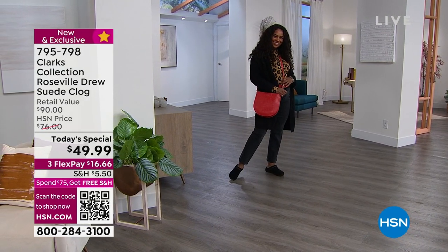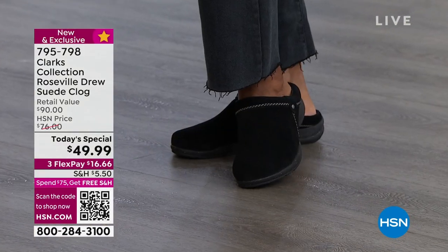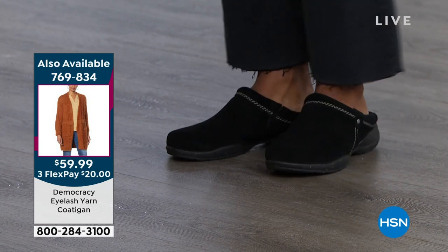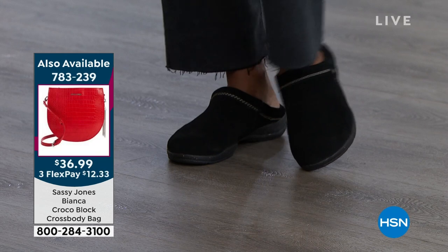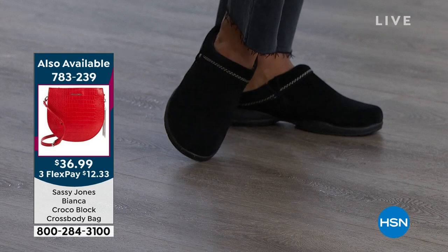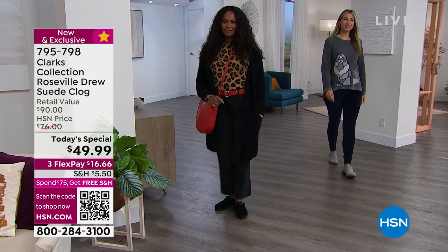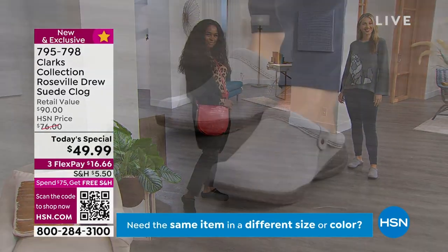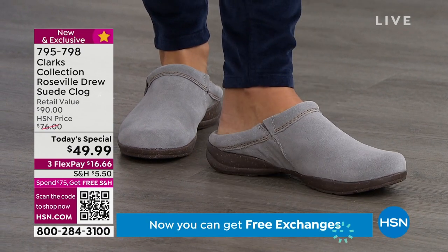We've seen clogs just taking the world by storm in all shapes and forms — even high-end designers now charging hundreds and hundreds of dollars to give the clog look. But they're charging hundreds and it's not suede. When you add that suede, it allows you to not only take it casual, but also take it dressy. Faith, you're wearing a dress with it as well, and those velvet leggings from DG2 Diane Gilman coming up. Our stylist paired those velvet skinny jeans with our today's special — and you see it and you're like, the suede plays with the velvet.